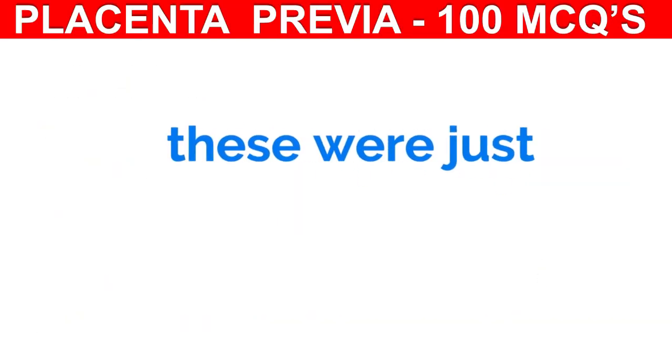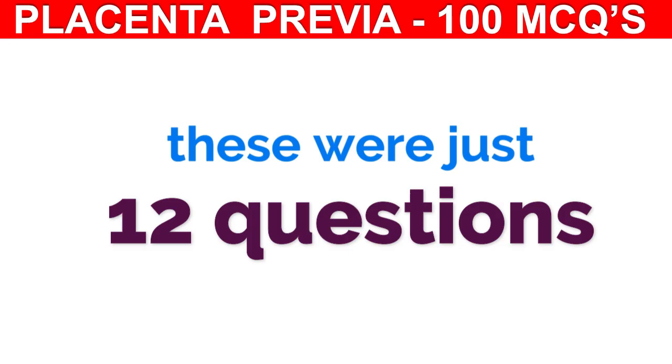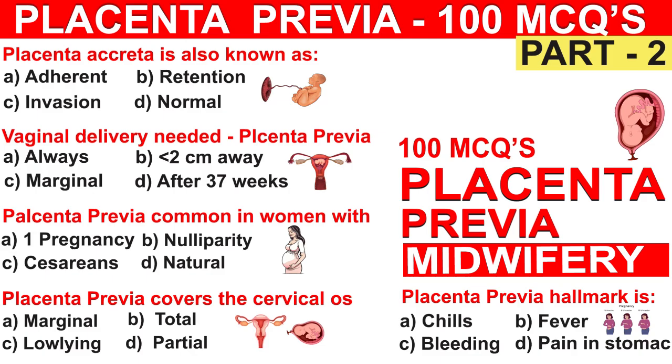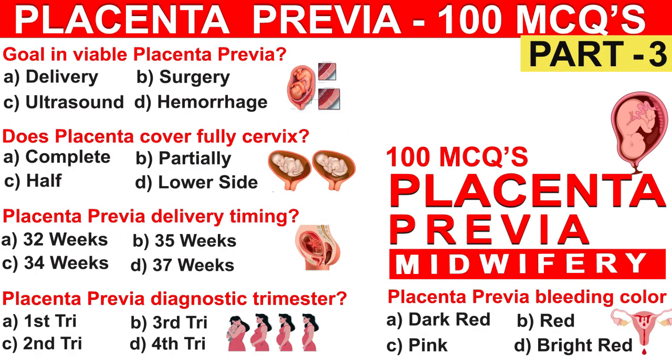Dear family members, these were just 12 key questions. If you found them useful, don't miss out the full-length videos covering all 100 MCQs — links are in the description. Like, share, and comment your score. All the best.